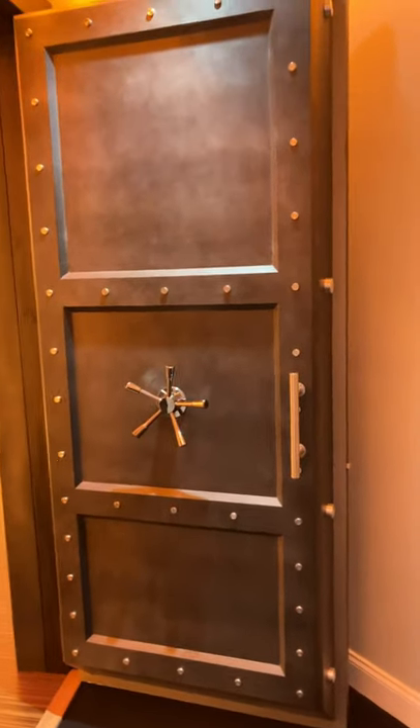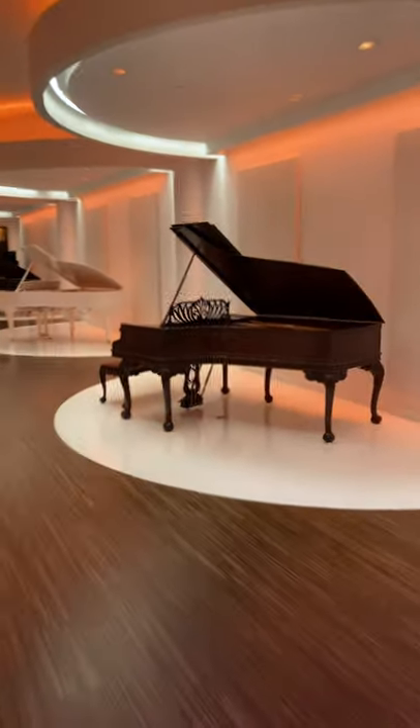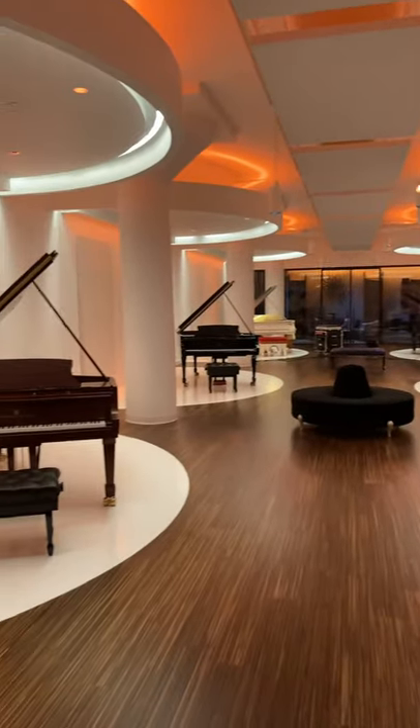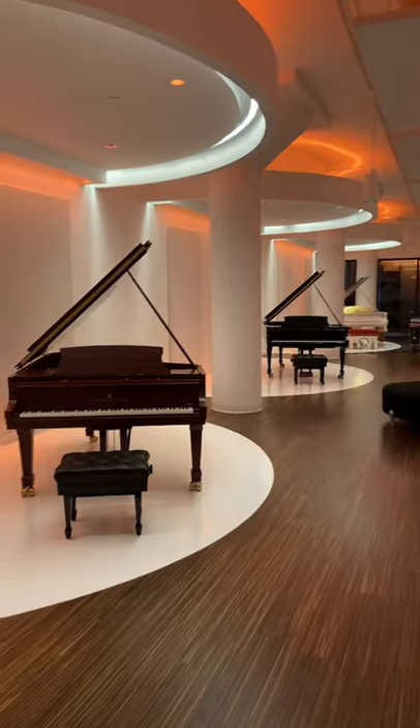As a diversion from our selection, we've reached the now infamous vault at the Steinway factory, where many of the art case pianos reside — a rather interesting place to be.